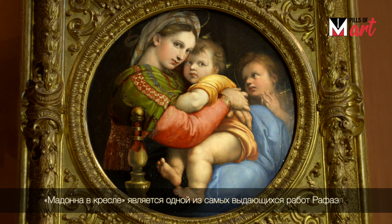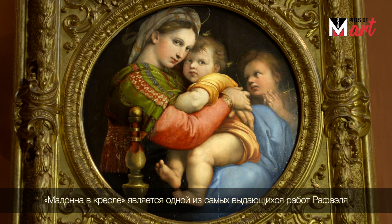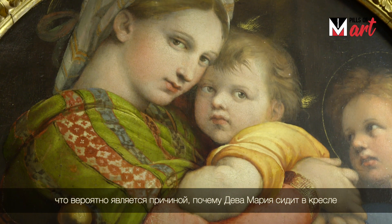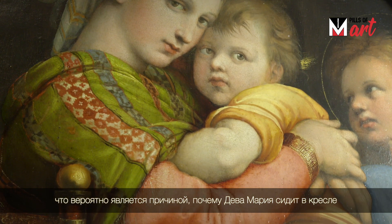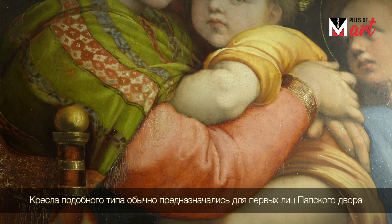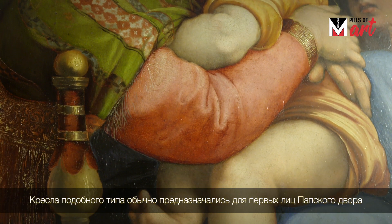The Madonna della Seggiola is one of Raphael's most celebrated paintings ever. It was probably painted by Raphael for Pope Leo X Medici around 1514, and this is the reason why the Virgin Mary is sitting on a chamber chair — a particular type of chair that was normally reserved for the high dignitaries of the papal court.